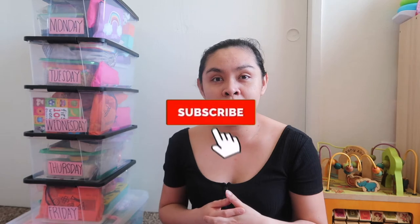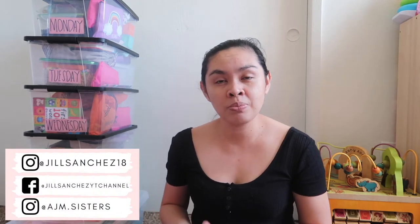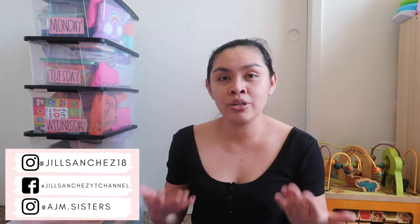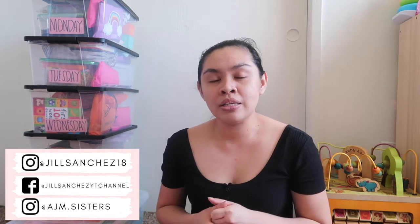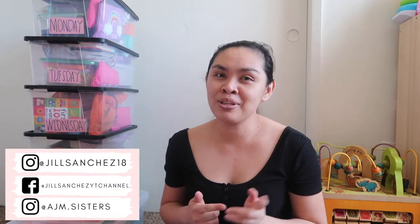I do vlogs, cleaning, organizing, motherhood videos, and hauls. So if you like those kinds of content, make sure to subscribe and hit that notification bell so you don't miss out. Check out my Instagram, Facebook, and the girls' Instagram account — I post updates, pictures of our family. I want to be updated and connected with you guys. In the kids' Instagram, I post matching outfits, so if you want to support the girls, follow them!